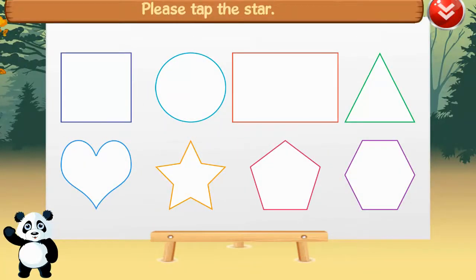Please tap the star. Star. A star has five points. Fantastic!